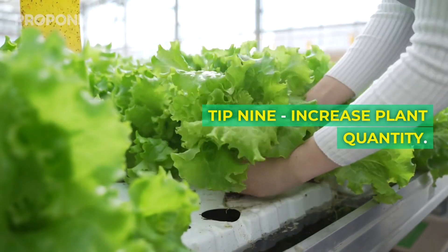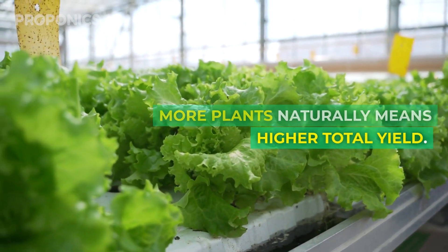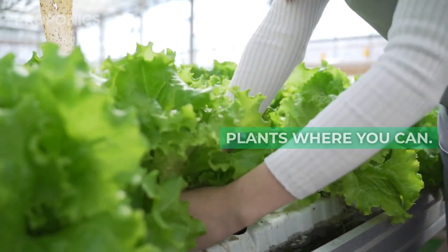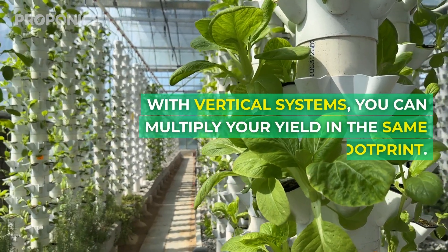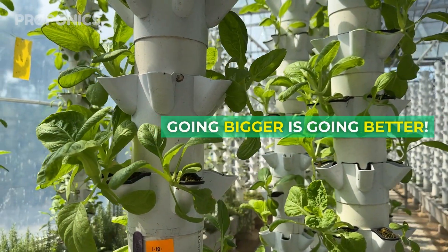Tip nine: increase plant quantity. More plants naturally means higher total yield. Expand your system and add plants where you can. With vertical systems, you can multiply your yield in the same footprint — going bigger is going better.